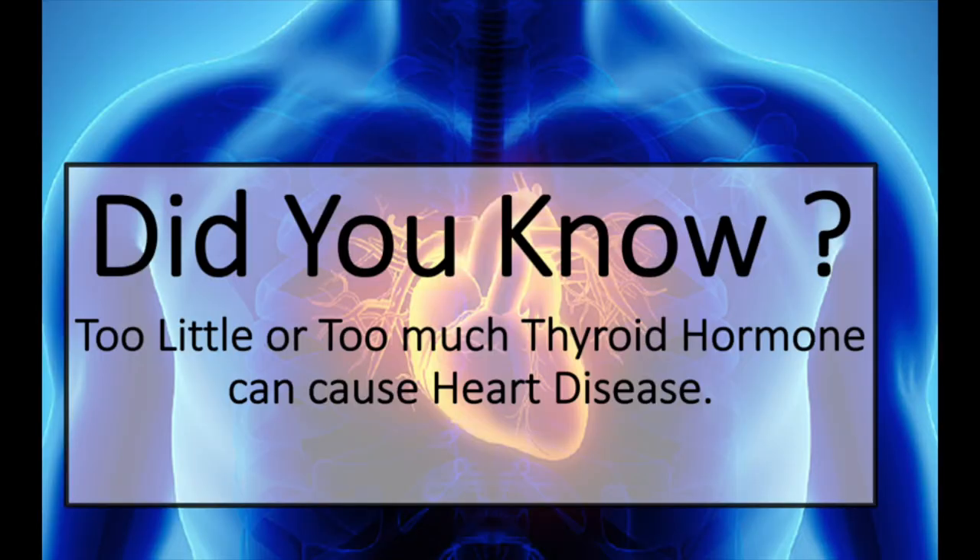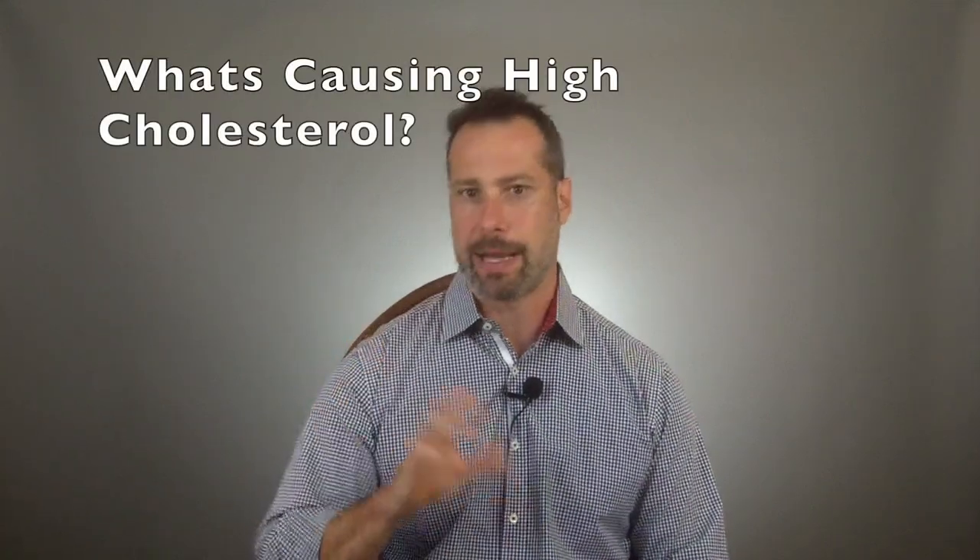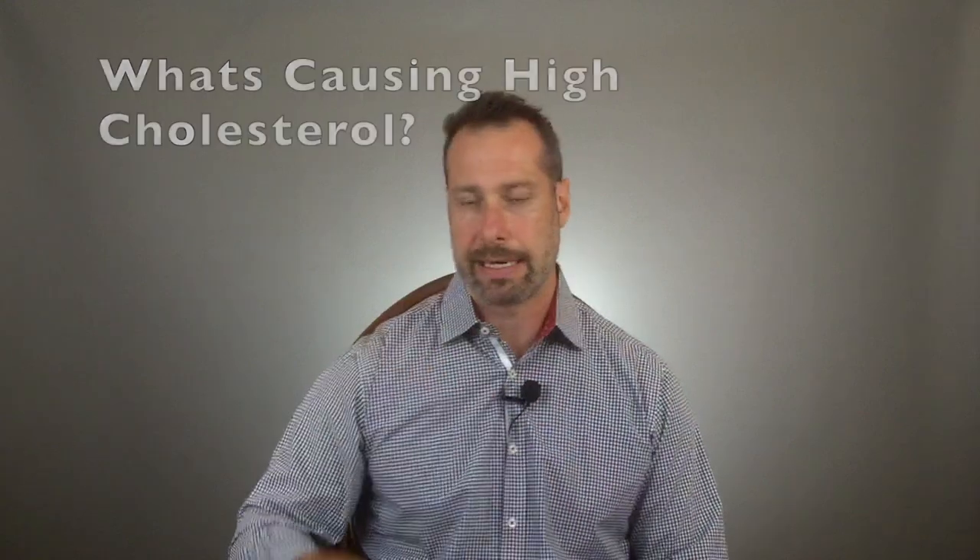Having high cholesterol is not due to a deficiency of statins or cholesterol-lowering medications. A good doctor is a good investigator, and he or she is going to investigate the reasons behind high cholesterol and figure out what is potentially causing those problems. So let's talk about the relationship between the thyroid gland and cholesterol.